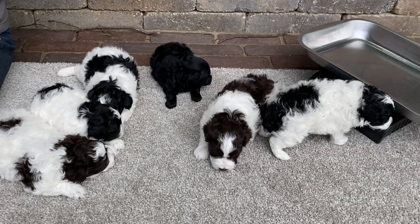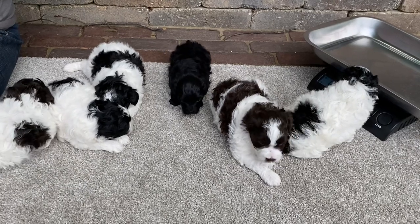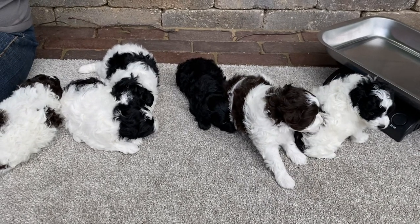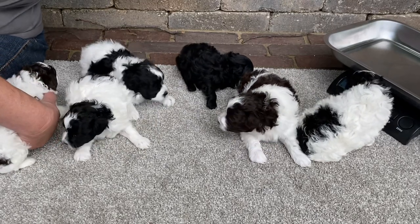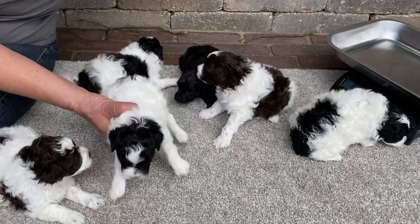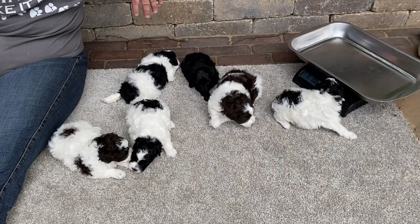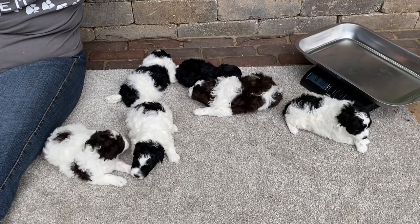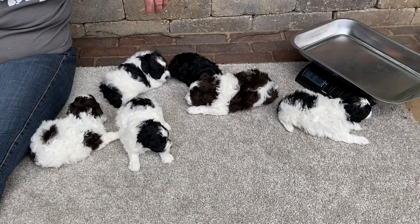Moms clean up all their feces and urine from the time they're born until sometimes six weeks old — that way it keeps the area clean where the babies are and they don't get exposed to a lot of bacteria. So mom does take care of all that hygiene for them. All right, I hope you've enjoyed their video. We'll see lots of changes in the next couple of weeks, so have a good week, call me if you have any questions, and we'll talk to you later.